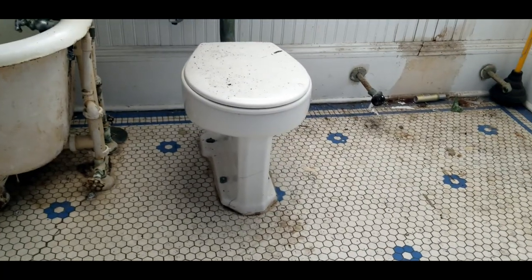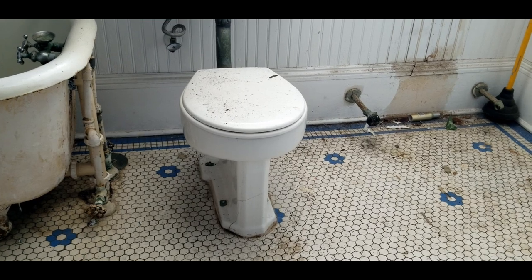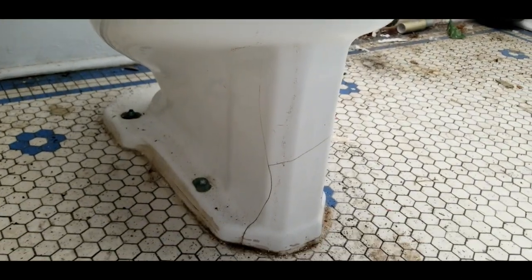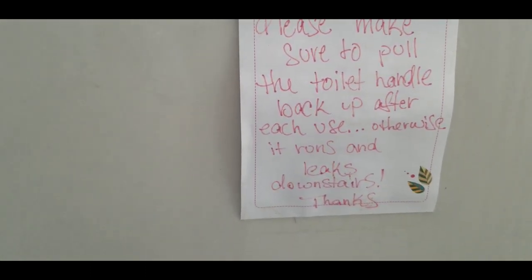The toilet looks original. It has a medium-high tank, but unfortunately it's cracked and at least the bulb will have to be replaced. There's also this sign on it that says: make sure to pull the handle back, otherwise it leaks downstairs. So something was going on with the plumbing for a long time, and all of that will get addressed.